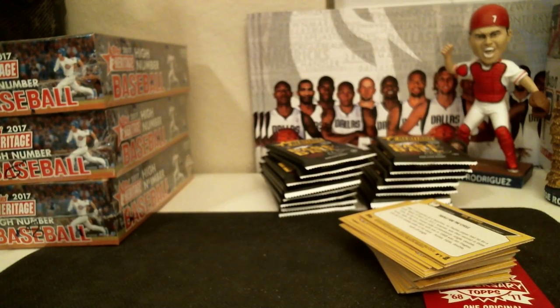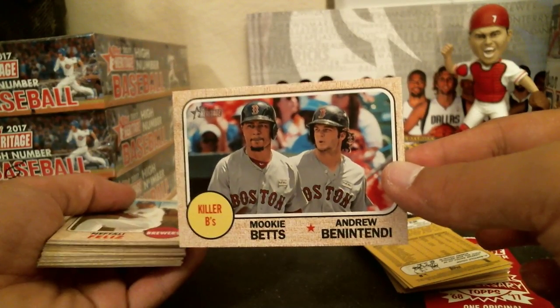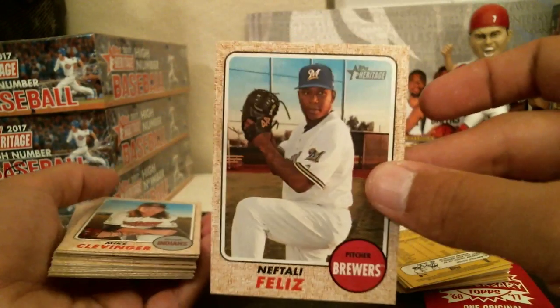Mitch Hanager for the Mariners, Zach Davies for the Brewers, Malik Smith for the Rays, Sergio Romo for the Dodgers. Star, you have the Reds, the Yankees, the Dodgers, the White Sox, and the Red Sox — a lot of good teams. Aguilar for the Brewers, McCarthy for the Dodgers, Seasack for the Mariners, Gamble for the Mariners. Combo card — kill their bees — Mookie Betts and Andrew Benintendi. That's a pretty cool card right there. Neftali for Lee for the Brewers.